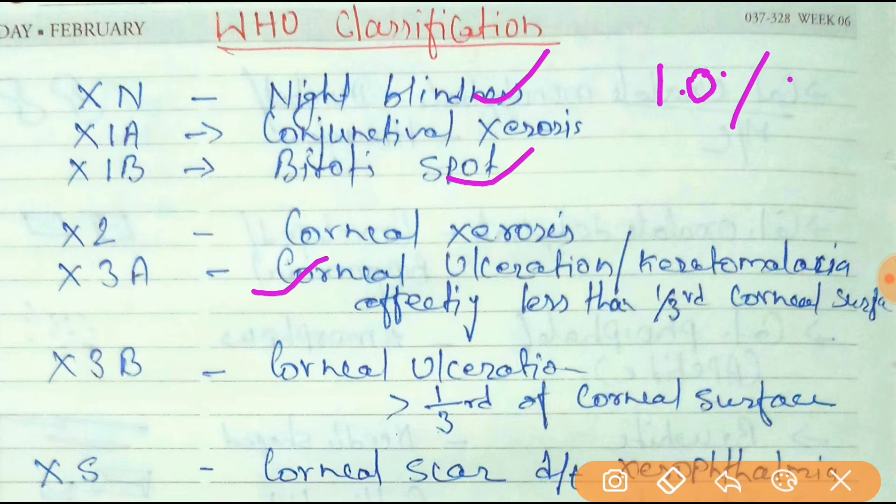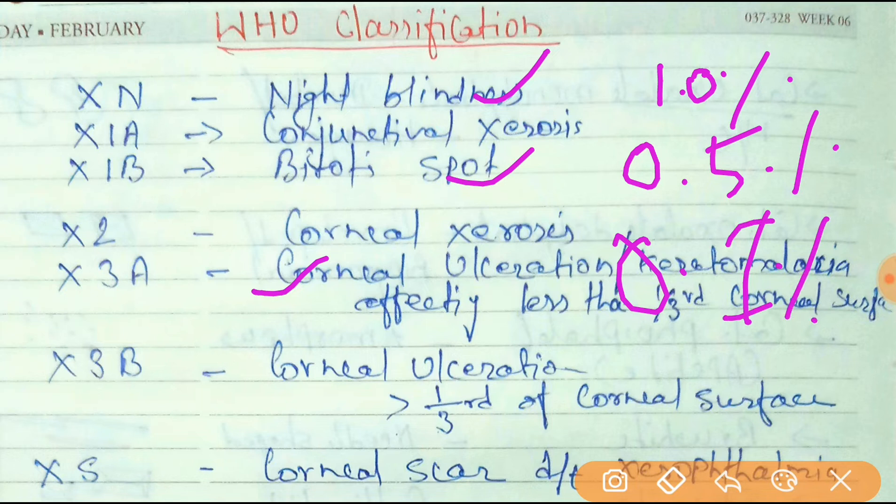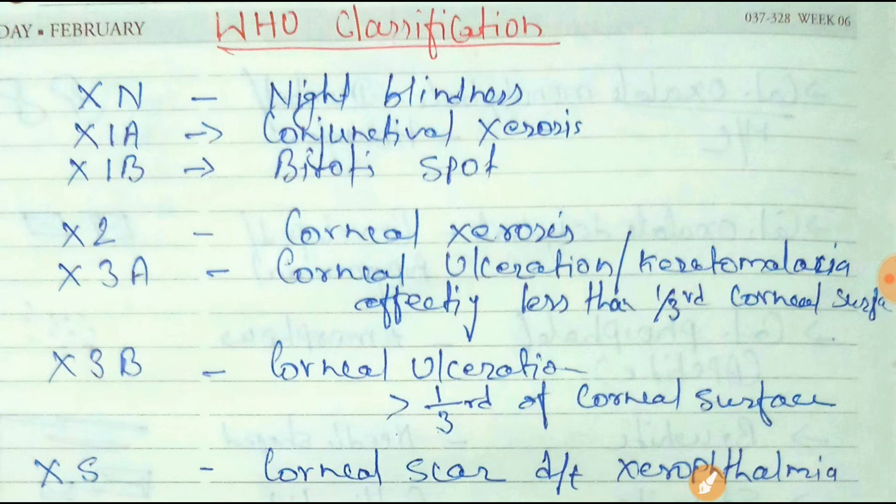The prevalence of Bitot's spot is 0.5%. Corneal ulceration, meaning keratomalacia affecting less than one-third of the corneal surface, is 0.1%. The corneal scar due to xerophthalmia is 0.05%. These percentages are frequently asked in NEET PG, especially night blindness prevalence and how it is represented.